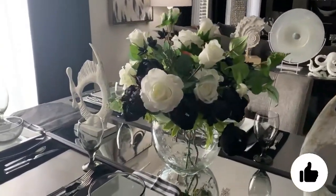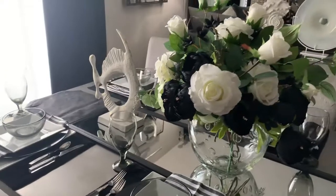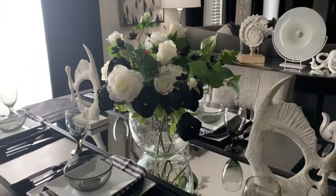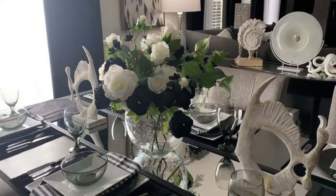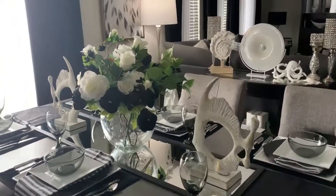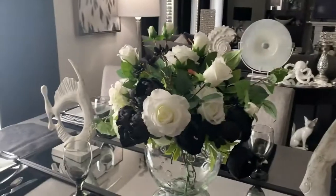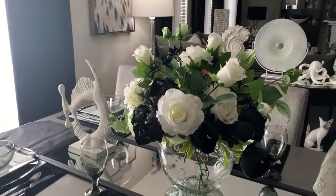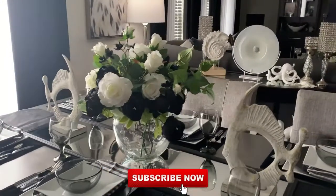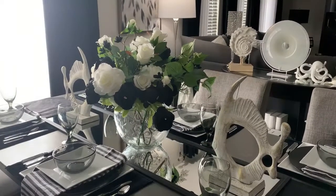I hope you liked this tablescape — please give it a thumbs up, it doesn't cost you anything and it helps my channel. If you are new here, welcome! I love all things home decor, decorating on a budget, and making my home look more expensive than it really is. I'll have an upcoming home tour of my summer coastal home, so hit that subscribe button and the notification bell so you don't miss that upload.